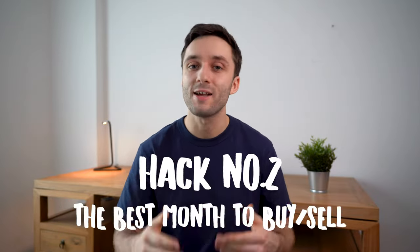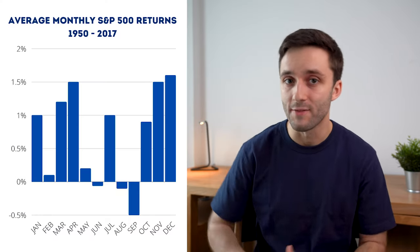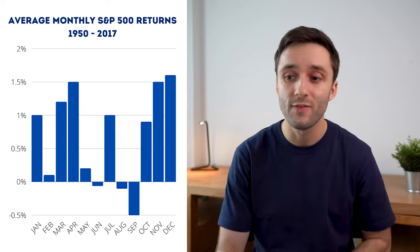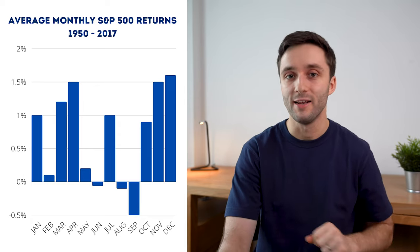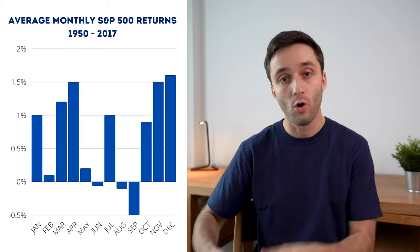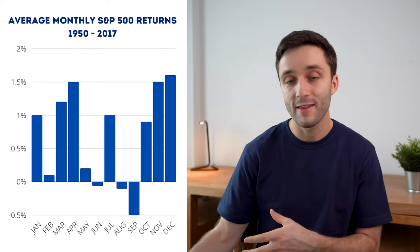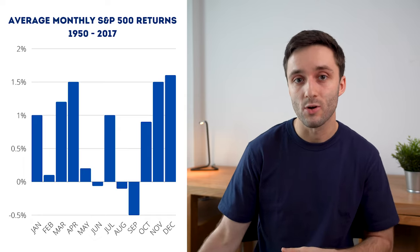Moving on to hack number two: the best month of the year to buy and sell stocks. This might be more relevant if you're a long-term investor who isn't actively investing on a daily basis. Here you can see the monthly average returns of the S&P 500 between 1950 and 2017. As you can see, August and specifically September are clearly where the market shows a tendency to drop — so these are great months to buy stocks. Then October through to the end of January is where the market tends to be pretty positive overall, and therefore potentially good times to sell.